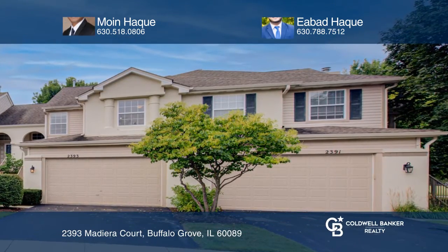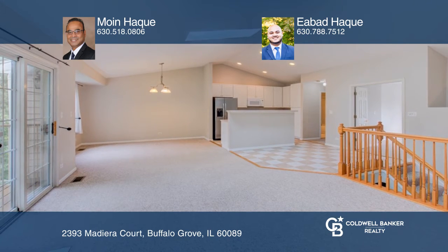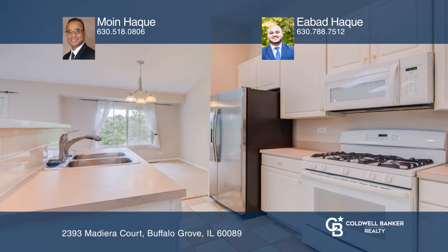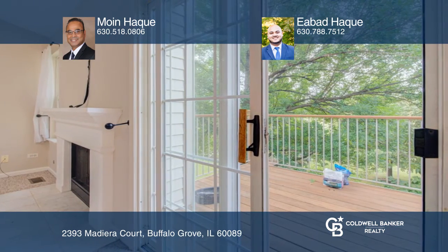This home is located on a quiet cul-de-sac featuring carpet, cathedral ceiling, skylights, and southern exposure overlooking a large open area. A balcony and deck are accessed from the eat-in kitchen, living, and family room.